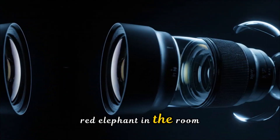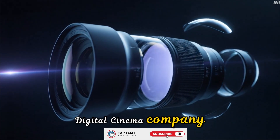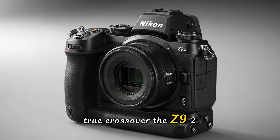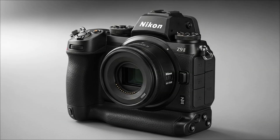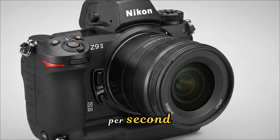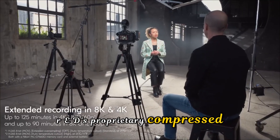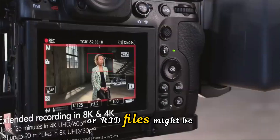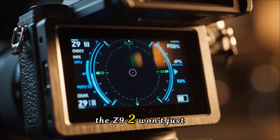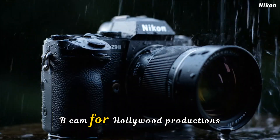But let's talk about the red elephant in the room. Since Nikon's acquisition of Red Digital Cinema Company, every filmmaker has been waiting for the first true crossover. The Z9 II is expected to be that bridge. We are hearing reports of 8K internal recording at up to 120 frames per second — but with a twist: RED's proprietary compressed RAW, or R3D files, might be natively supported. If this happens, the Z9 II won't just be a great hybrid camera; it will be a viable B-cam for Hollywood productions.